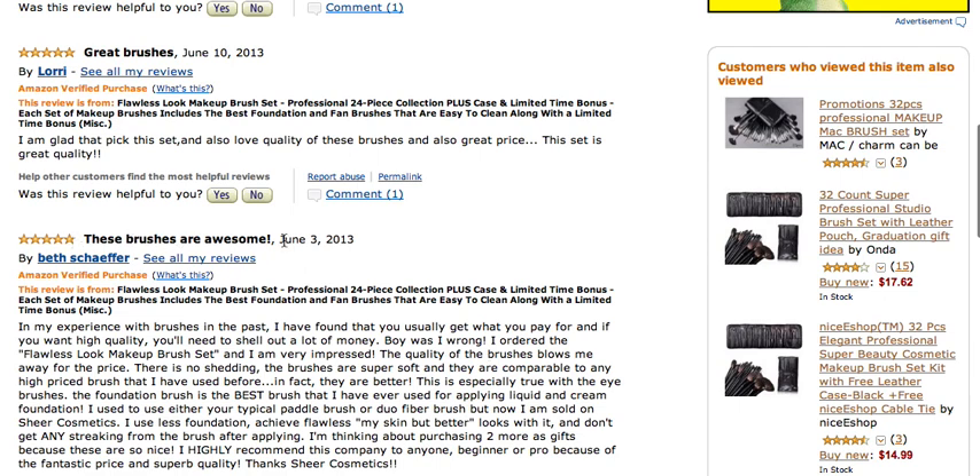Beth Schaefer also reviewed the brushes, calling them awesome on June 3rd. She talks about her experience with brushes from other manufacturers and how these compare, ultimately concluding that these are the best brushes she has purchased to date. She loves the brushes from Sheer Cosmetics.